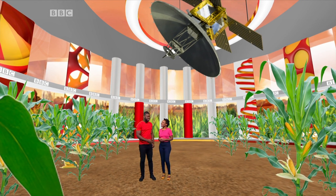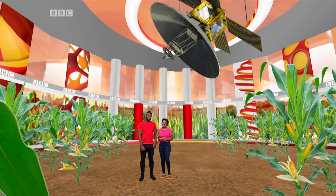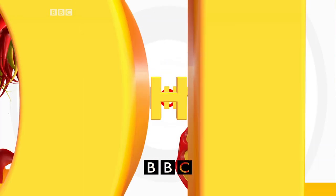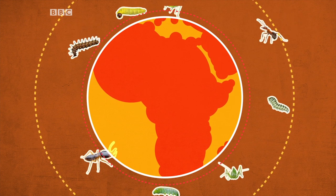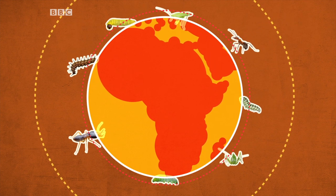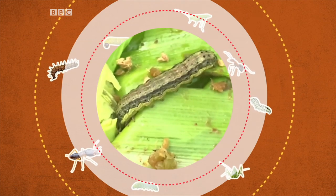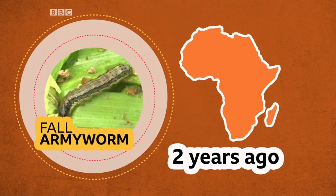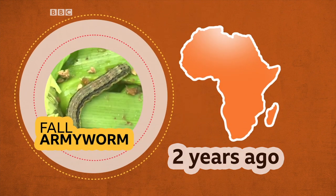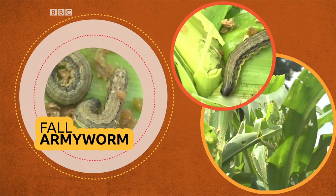Why don't we learn a bit more about some of the invasive species which are threatening food security across the continent? Invasive insect species are one of the biggest threats to farms across Africa and the damage they cause costs billions of dollars. The biggest culprit is the fall armyworm, which was first spotted in Africa just two years ago and has since eaten its way across the continent, leaving only a few parts of North Africa untouched.